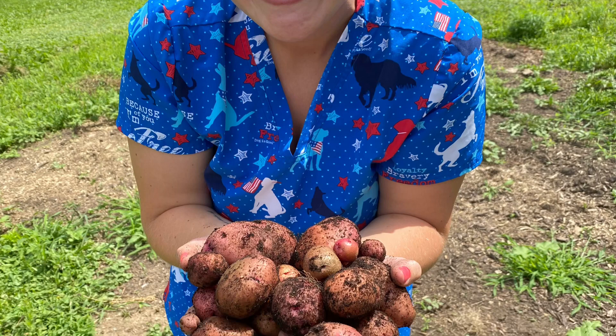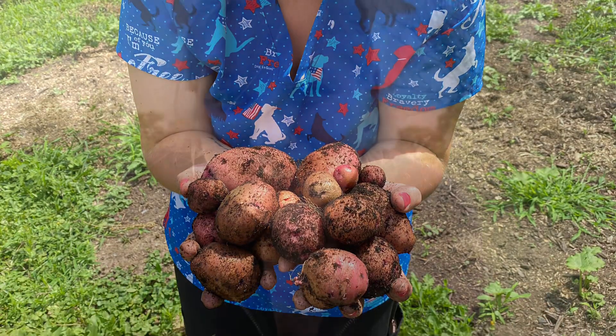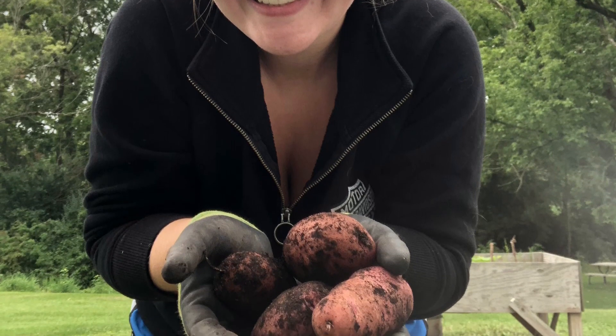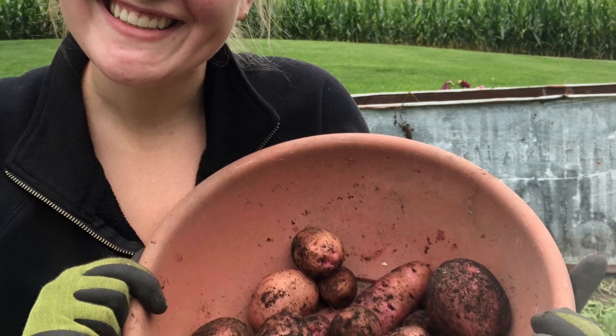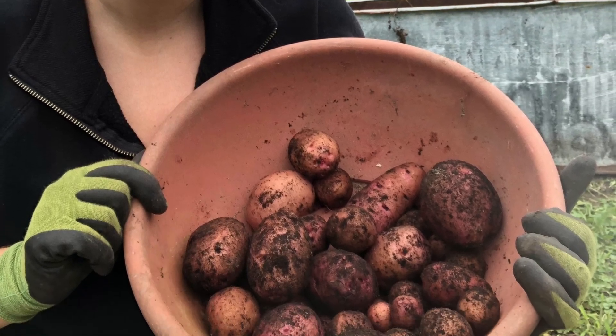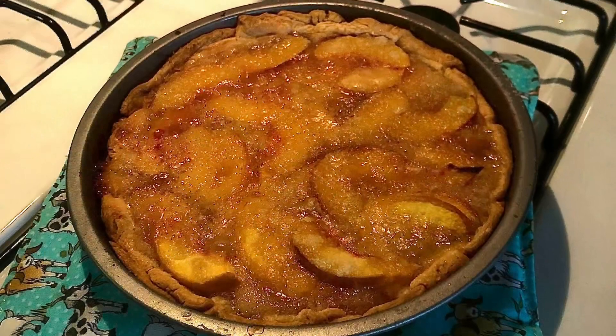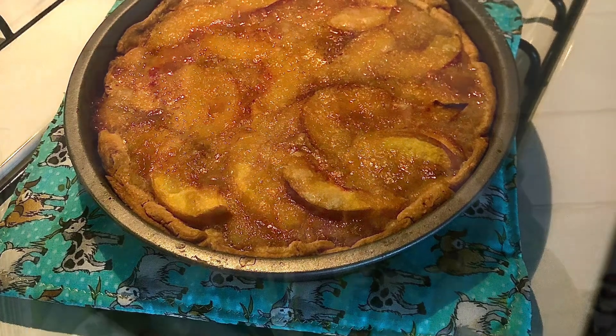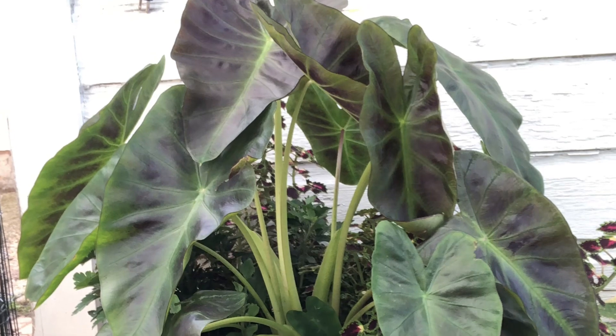I wish I had taken a note of when I planted these potatoes, but that was August 6th when I ended up harvesting all of them, and that was so much fun. I also tried a peach pie — I think it's actually more of a peach galette. It didn't have the top crust on it, but it was absolutely amazing.